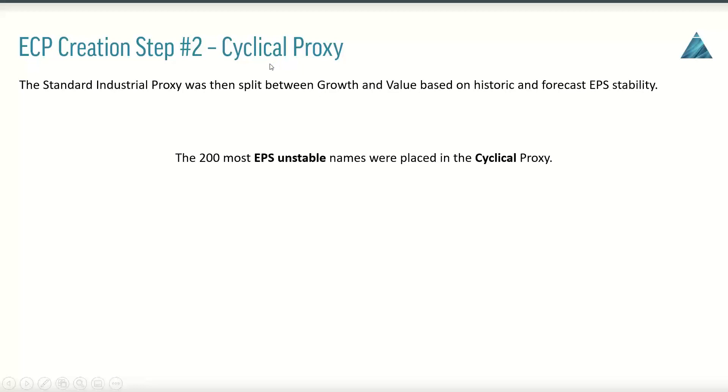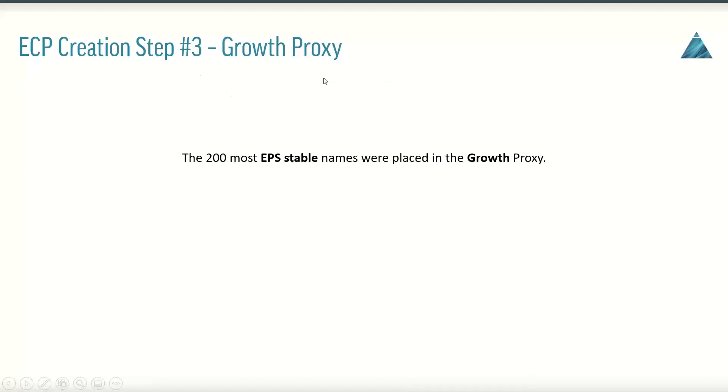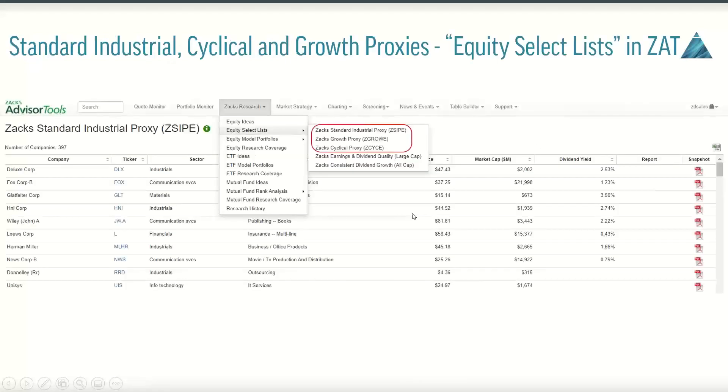Step two in the process is the cyclical portfolio. If we have a good market proxy for an industrial basket of securities, you would assume you could split that in half. Roughly half of those members would be more cyclically oriented or more tied to the status of the economy, versus those that have more earnings stability — those would be your more growthy type names. The 200 most EPS-unstable names were placed in the cyclical portfolio. Step three would be to construct the growth portfolio — the 200 most EPS-stable names that go into the growth proxy.